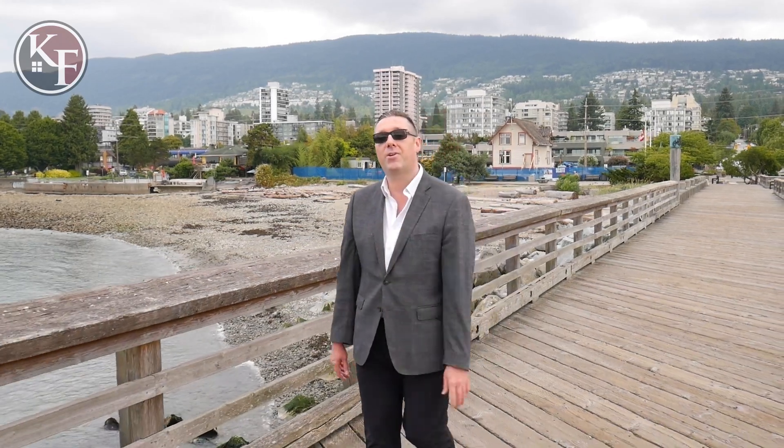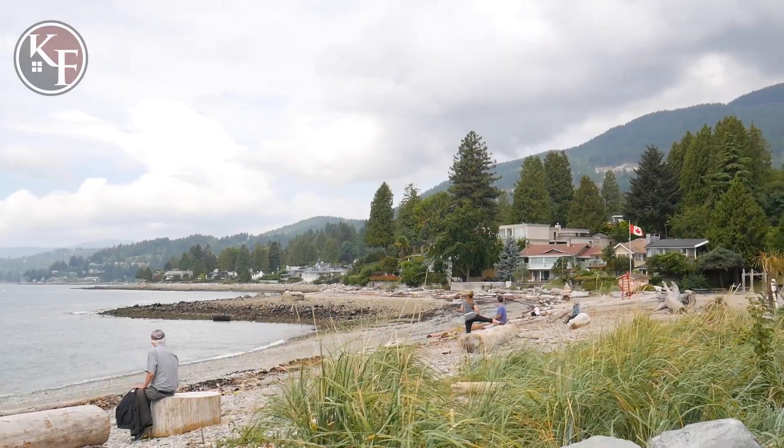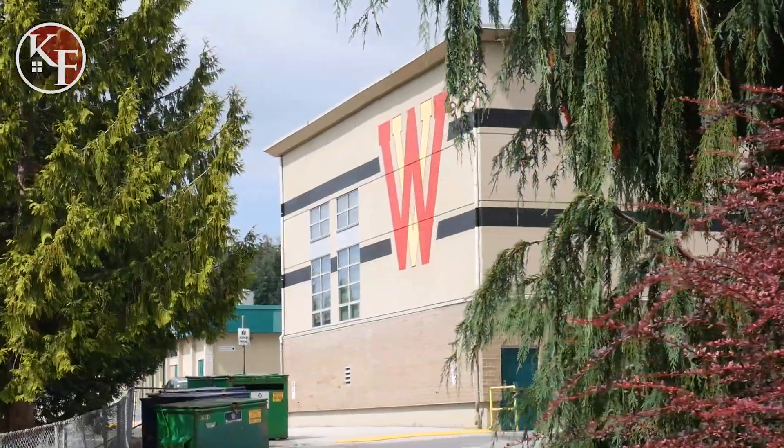And that's everything you need to know about West Vancouver. Thanks for watching. For more about myself or the team, check out the links below.